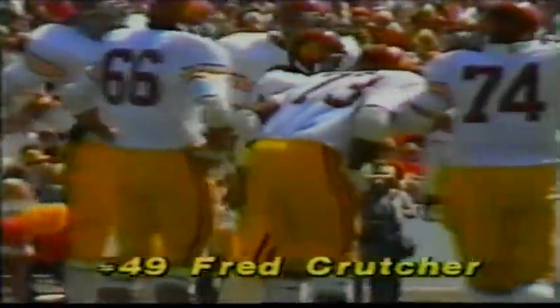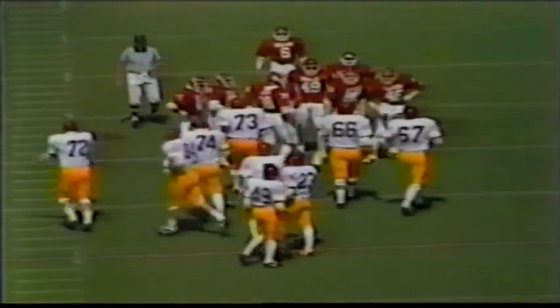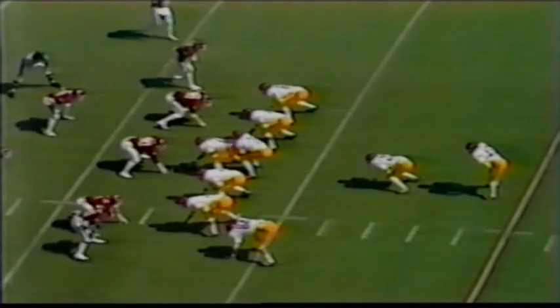The Sooners have a couple of excellent linebackers. They play a five-man front, but their ends drop off as linebackers. Their inside linebackers — number 38, Thomas Benson, and number 49, Jackie Shipp — two big, mobile, rangy linebackers.